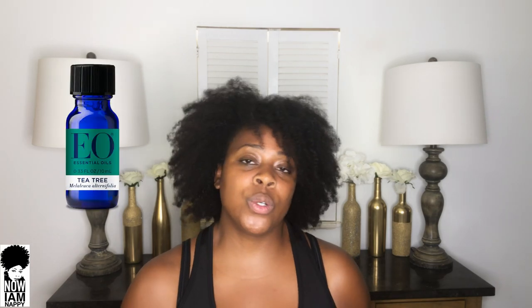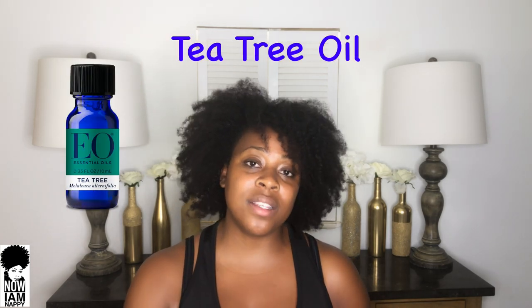Last but not least is tea tree oil. We all know tea tree oil has amazing antimicrobial and antibacterial benefits. It is great for healing dandruff and fungal forms of dermatitis that may be caused by a fungus on your scalp and skin. It has great cleansing properties, so it's great to add a few drops to your shampoo. It also helps unclog your pores from excess dandruff or sebum that can prevent hair growth, thereby stimulating hair growth.